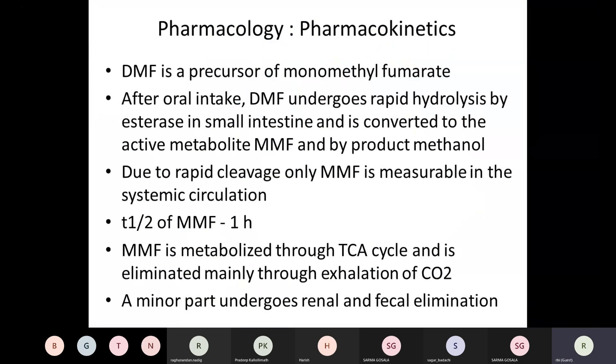Coming to clinical pharmacology: DMF is a precursor of monomethyl fumarate (MMF). After oral intake, DMF undergoes rapid hydrolysis by an esterase in the small intestine and is converted to the active metabolite MMF. In the process, a little methanol is also formed — probably responsible for most GI side effects. Due to very rapid cleavage of DMF, only MMF can be measured in circulation. The half-life of MMF is about one hour, and it is subsequently metabolized through the TCA cycle and eliminated mainly through exhalation of carbon dioxide.